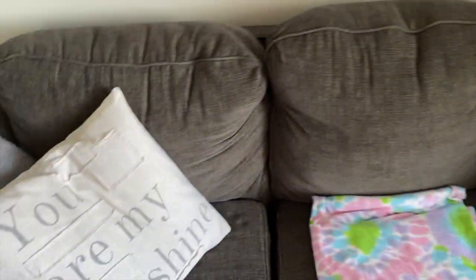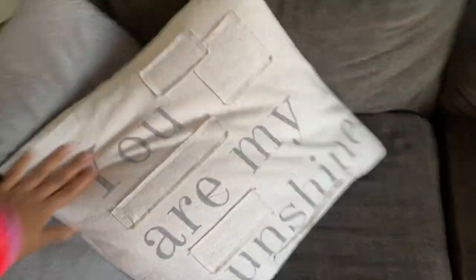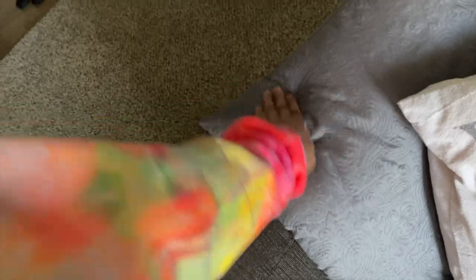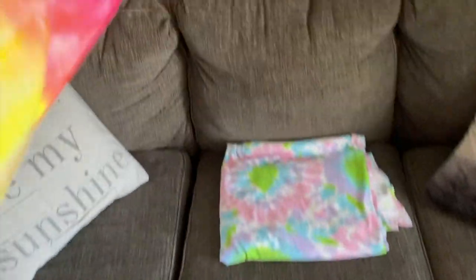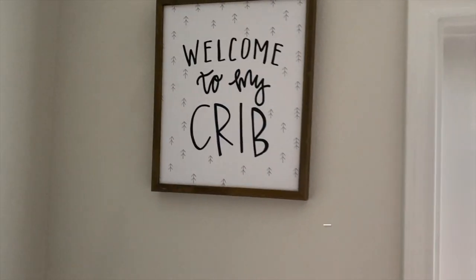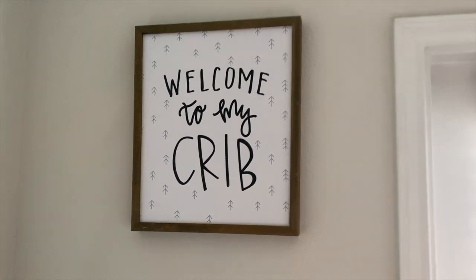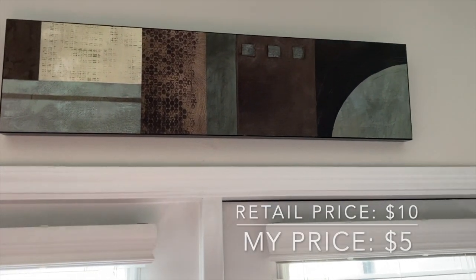I obviously disinfected everything because of corona. I got these throw pillows — this one came from Goodwill, I was able to wash it. These ones came from my old apartment, so I already had them. This one came from Goodwill as well, I believe it was like $3, and then $5. This blanket I already had. One piece came from Goodwill for like $4, and this one was about $5.